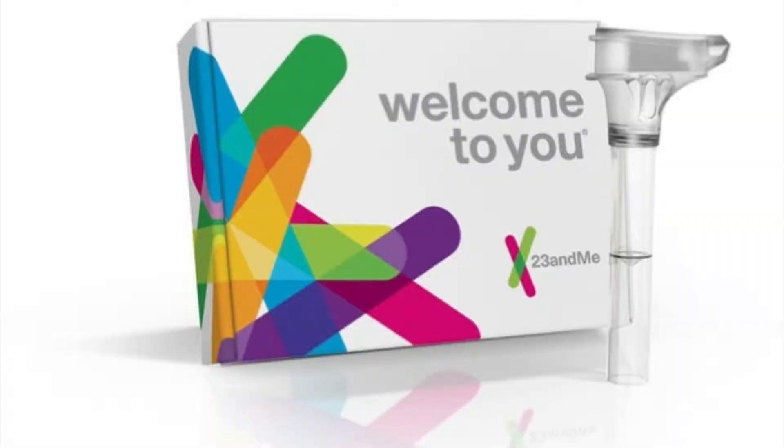Women who carry one of the three BRCA1 and BRCA2 mutations are at substantially increased risk for developing breast and ovarian cancer. Men who carry one are at higher risk for breast cancer and may also be at higher risk for prostate cancer. Stanford University Medical Ethics Professor David Magnus worries the test will confuse users.